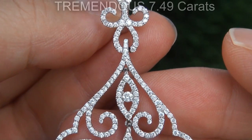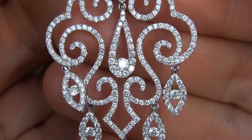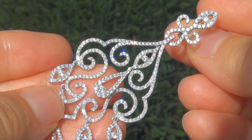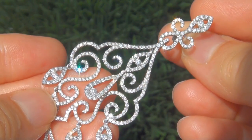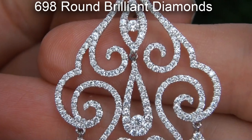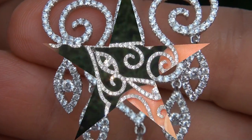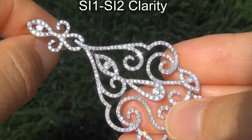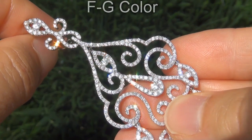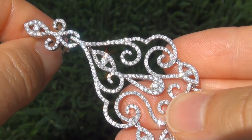The diamonds weigh in at a tremendous 7.49 carats combined with the most sought after clarity and color. Take a close look at these extraordinary diamonds and note the amazing electric sparking fire. There are 698 round brilliant diamonds that are all perfectly clear and completely eye clean, graded at SI 1 to SI 2 clarity with colorless and near colorless F to G color, offering outstanding brilliance, flash, sparkle and fire as you can clearly see here in the video.